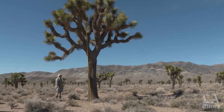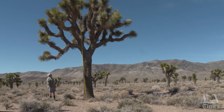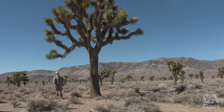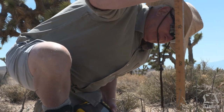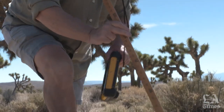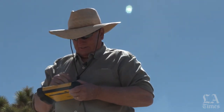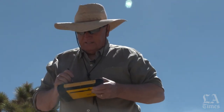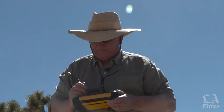I'd say this tree, give or take five years, is probably about 110 years old. It's 0.26 meters at this point. These will grow up to four or five inches in a single year if it rains.